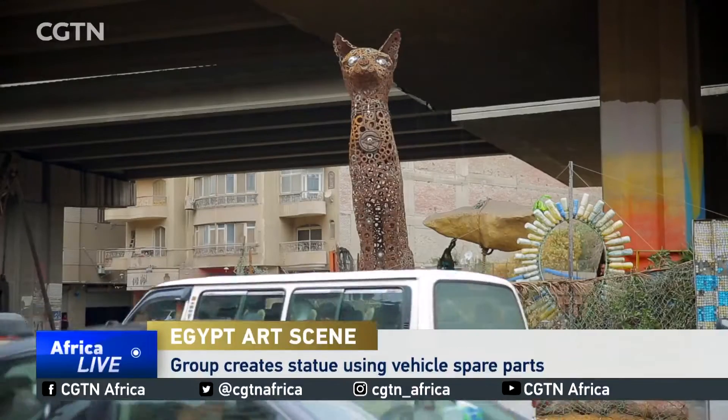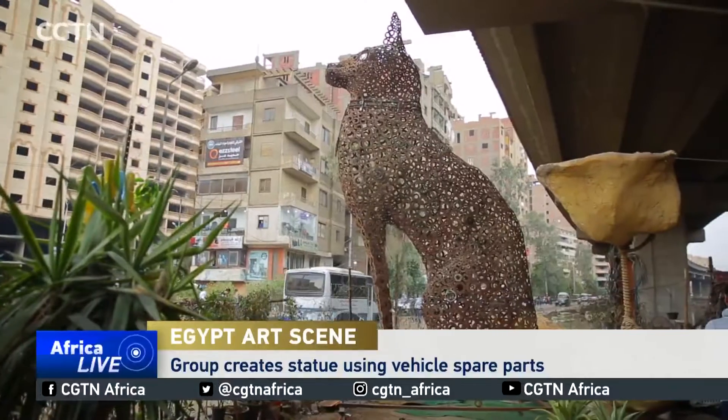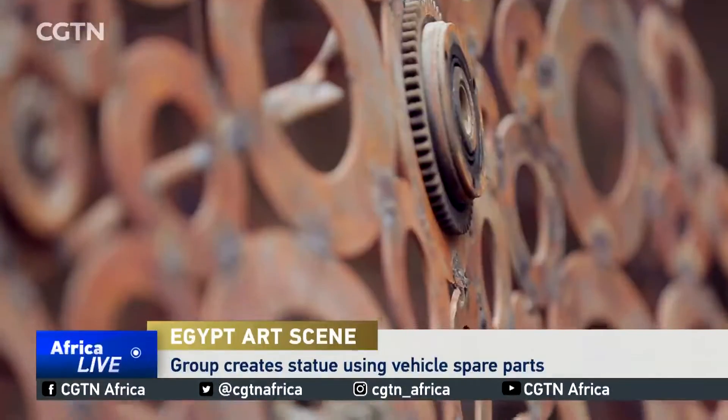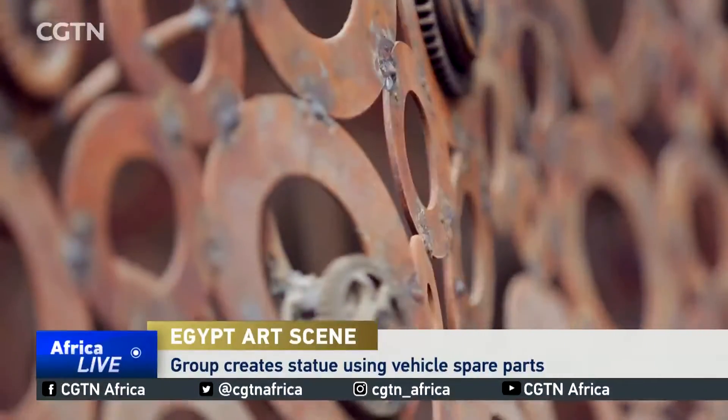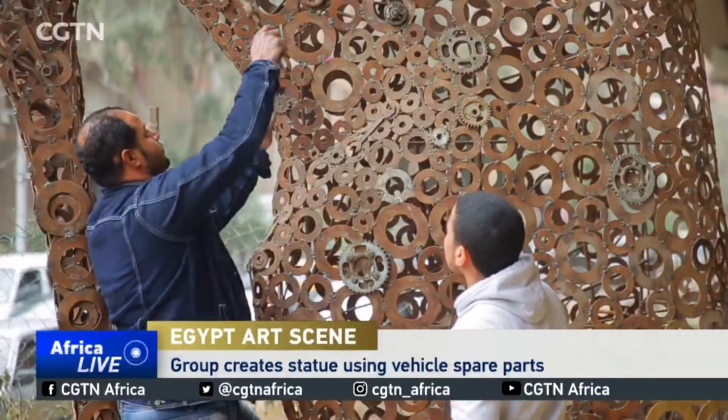On the outskirts of Greater Cairo, in Mariotea, a striking statue breaks the plain landscape of this area. Made out of scraps of cars and spare parts, a team of Egyptians have spent 30 days carefully assembling these pieces together.